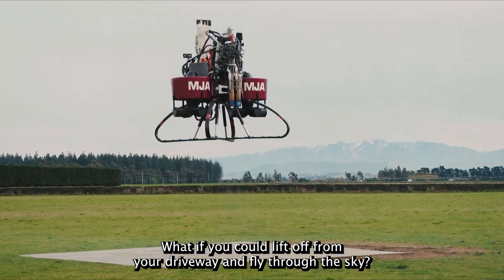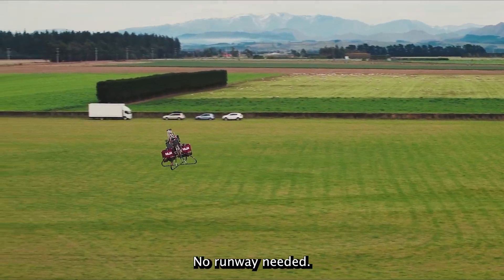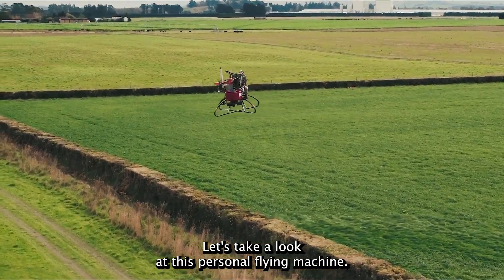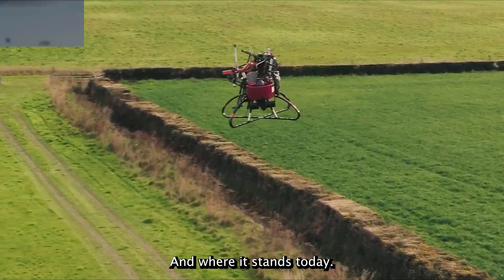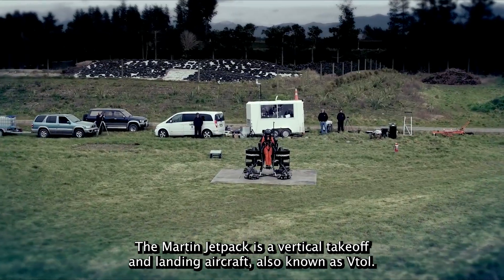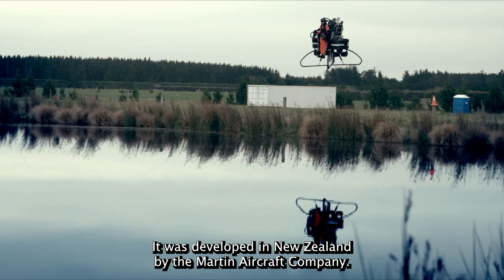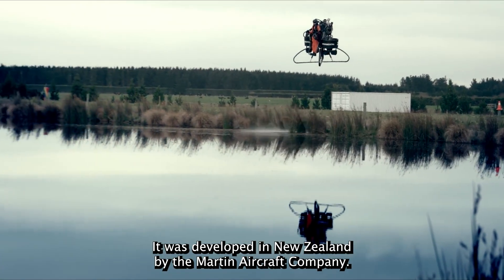What if you could lift off from your driveway and fly through the sky? No runway needed. That's the idea behind the Martin Jetpack. Let's take a look at this personal flying machine and where it stands today. The Martin Jetpack is a vertical takeoff and landing aircraft, also known as VTOL. It was developed in New Zealand by the Martin Aircraft Company.